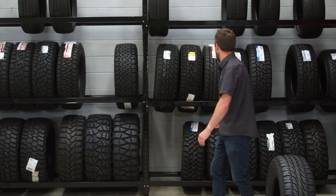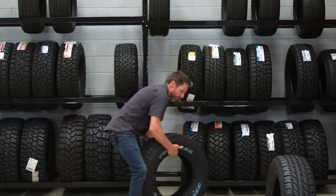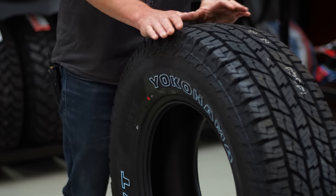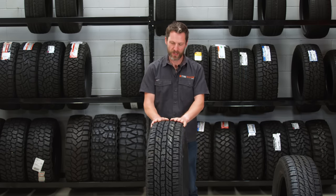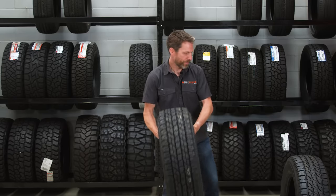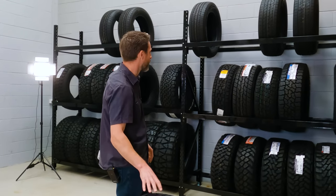Stepping it up another notch, you've got the Yokohama G015. You can see more aggressive tread blocks, a slightly more aggressive sidewall, and slightly less flex. You still have those four serious grooves. I like to refer to this one as a more road-oriented all-terrain — while it may be sold as 70% road, 30% off-road, it's not as aggressive as some of the others.